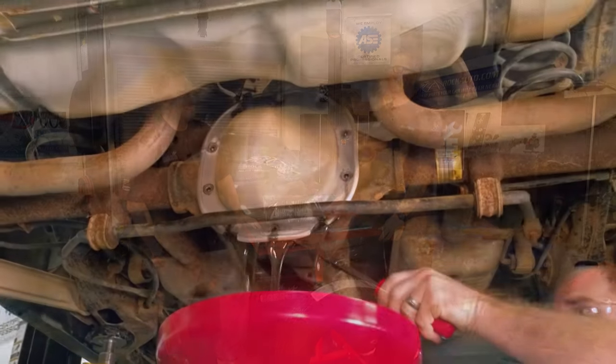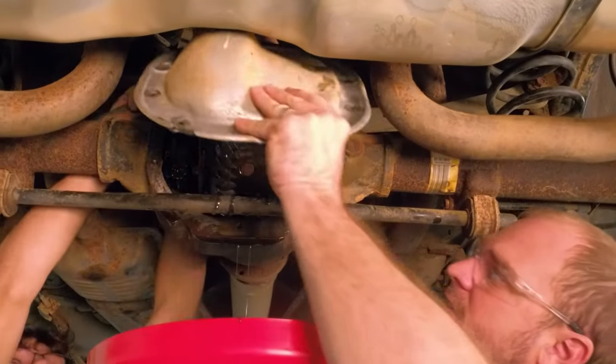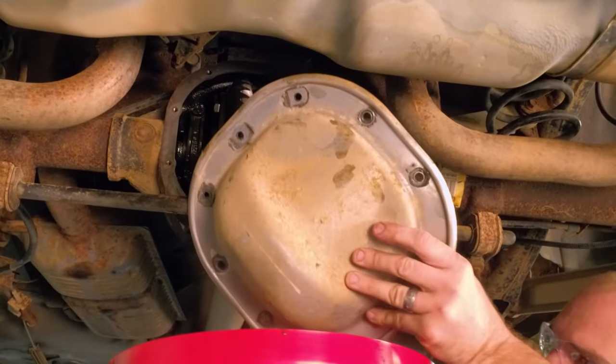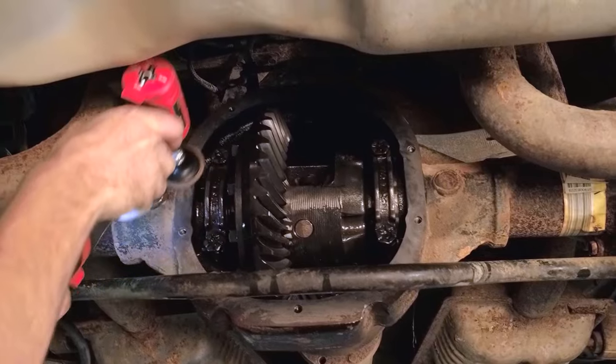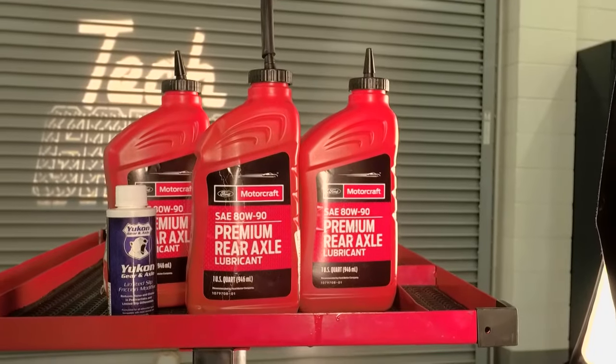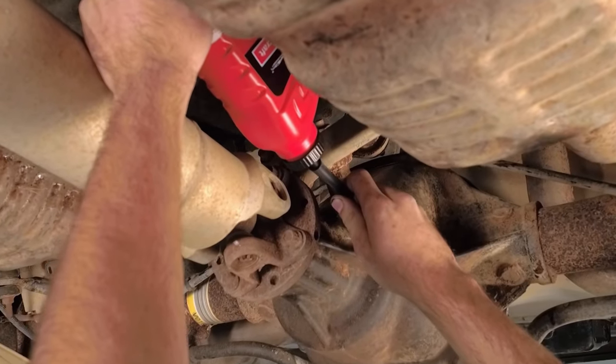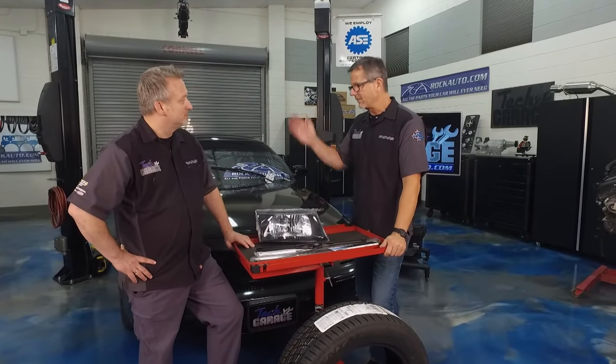Now we're back to the differential service. They did the differential service — took the pan off, drained the fluid. If it was smell-o-vision, they told me that stuff stunk, so it was needed. On that one, you actually have an additive — it's a Posi-Track, which is cool. Kind of separates it from that Marquis once again. Put the new additive, put the new fluid in. Differential serviced — we're doing burnouts.